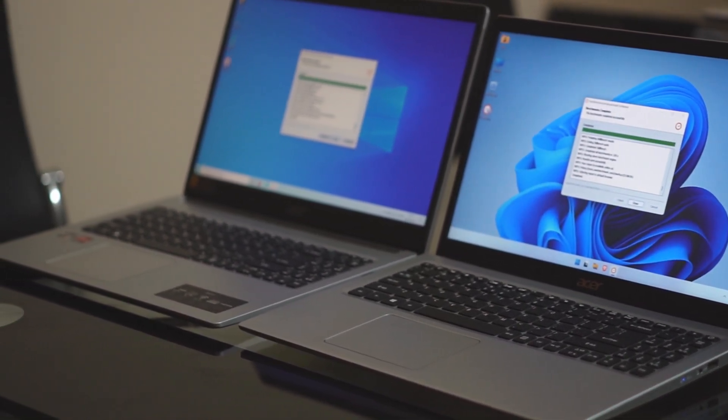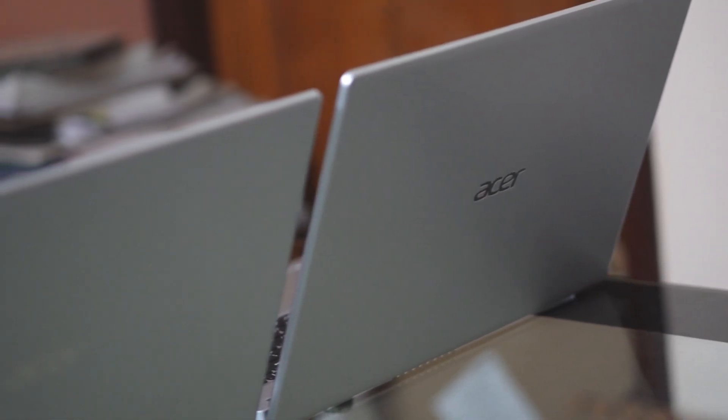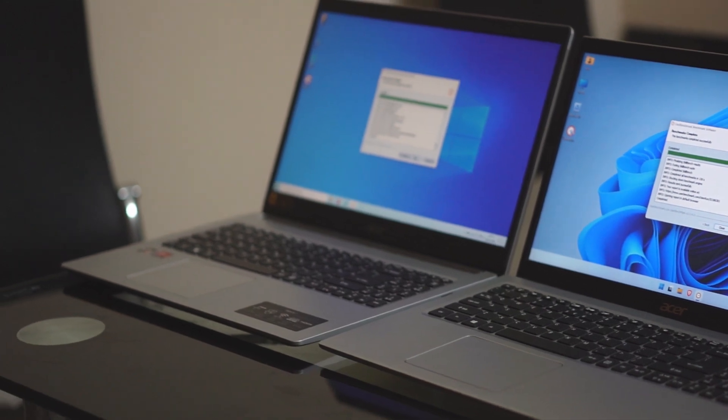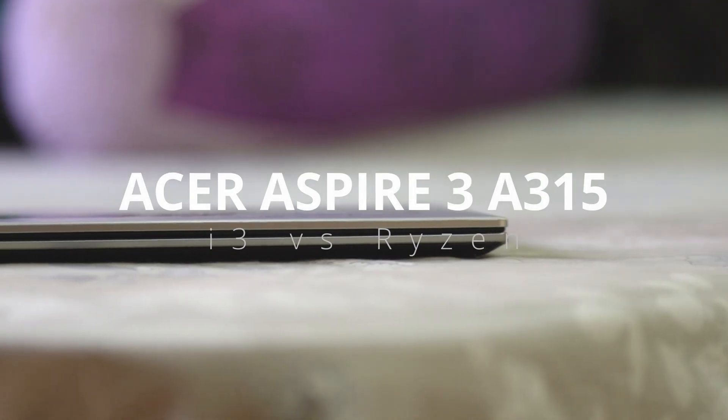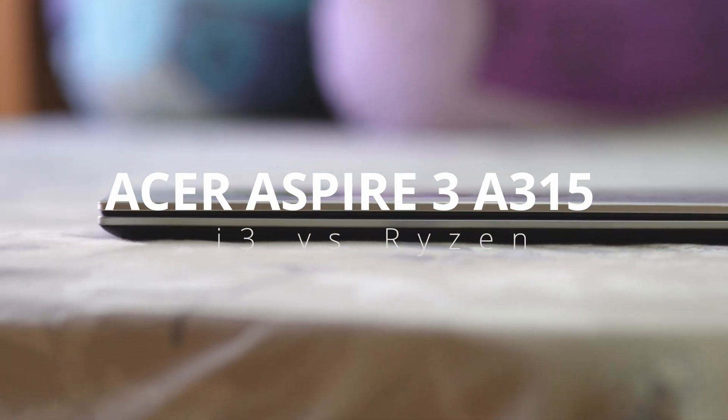Today let's take a look at two similarly priced notebooks from Acer. They look identical from the outside, but there are quite some differences inside. One is powered by the Intel i3 11th gen processor while the other one by AMD Ryzen 3 3250U. We will compare these two to see which one is a better buy for your money.